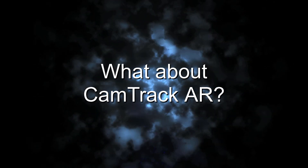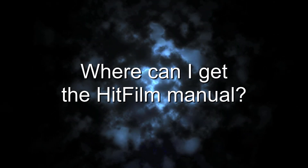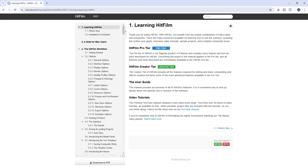Number 3: What about CamTrack AR? CamTrack AR will remain on the Apple App Store. Number 4: Where can I get the HitFilm Manual? The HitFilm Manual will be available at Manula — I'll leave a link in the description below. The manual is also available as a PDF that you can download. If you're really desperate to find one, just ask me — I have a copy as well.